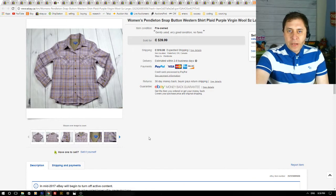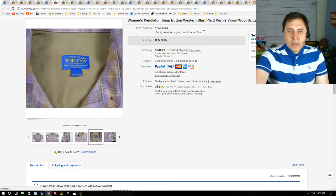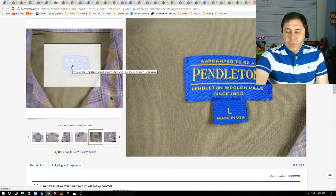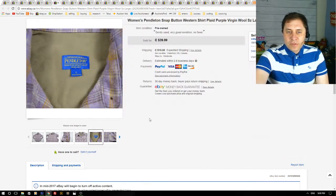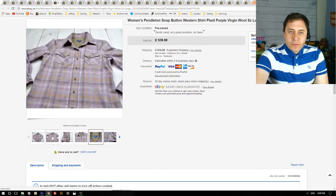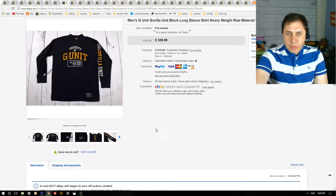Here we have a women's Pendleton snap-button shirt. Pendleton is a great brand — men's shirts sell well but women's shirts tend to not sell as quickly and you don't get as much money. Men's shirts can get $50. This one I got a best offer of $30 plus shipping, and it went to Australia. I paid $6.75 for this at a thrift store and had it listed two to three weeks.